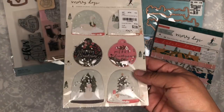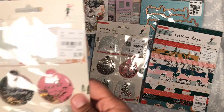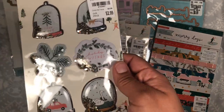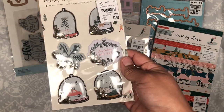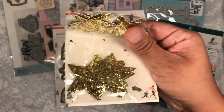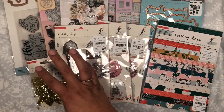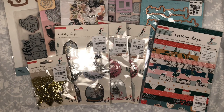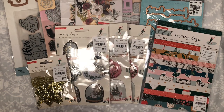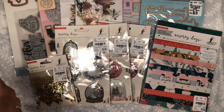I got these for a pen pal — I'm going to be gifting her these because I know she likes Merry Days. I got these for myself, so I found two of those and then one of these. I also found the little stars, which I think are super adorable. I picked up one of these for my sister because she was on the hunt for those. And that was all of my Merry Days finds.